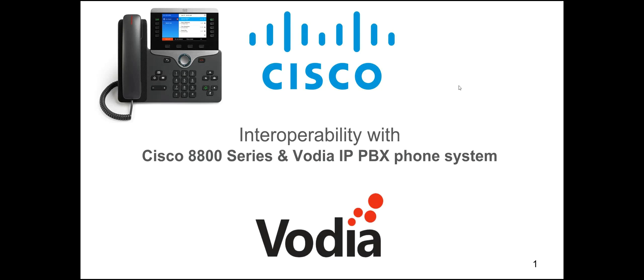Welcome to this presentation on the Cisco 8800 series phones and their interoperability with the Vodia IP PBX phone system. This is a brief presentation about how Cisco phones are set up on the Vodia system. We're really excited about this partnership — Cisco phones are top-notch, a name everybody knows, and supporting them is another tool to add to your belt when selling Vodia systems.